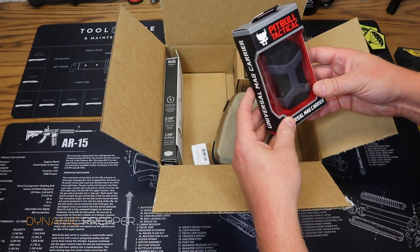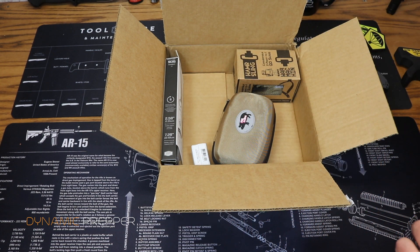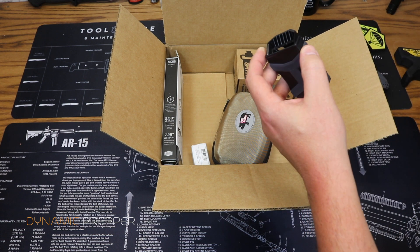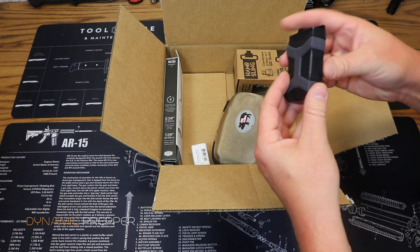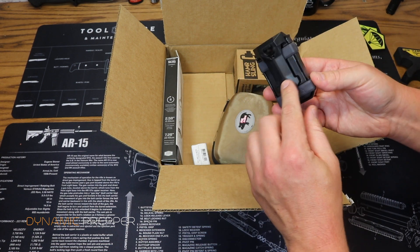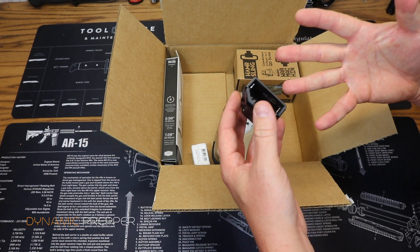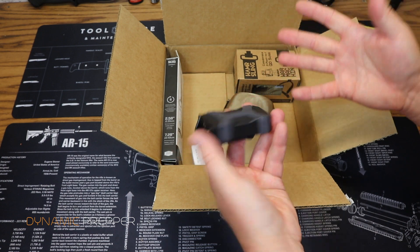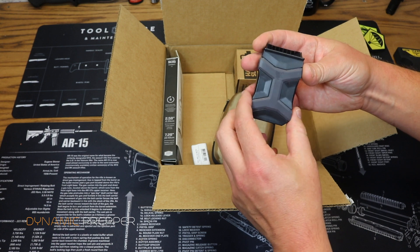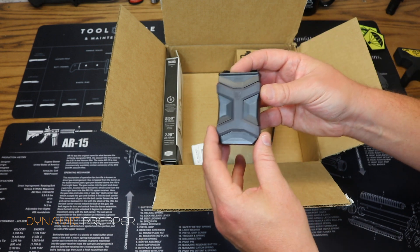Next up we have from Pitbull Tactical, the Universal Mag Carrier. We just saw this within the last couple of months. I've actually been using this — it's very cool. It's a mag carrier with rubber bands that make it adjustable. It comes with a belt clip so you can put it on any belt and slide your mag on. Whether you have a single stack or double stack, regardless of caliber, this is going to conform to whatever magazine you put into it. Price on this is $20.